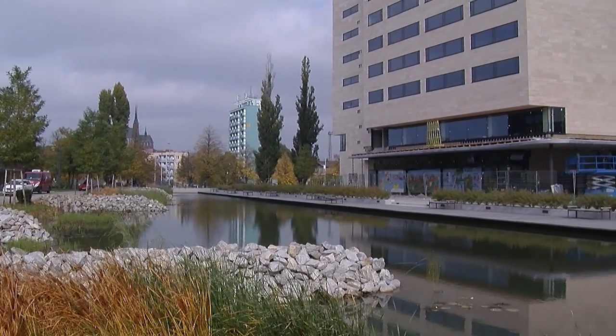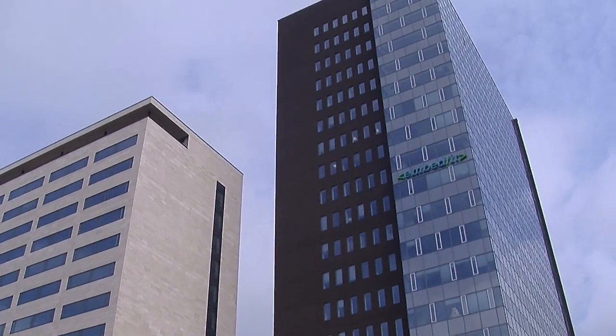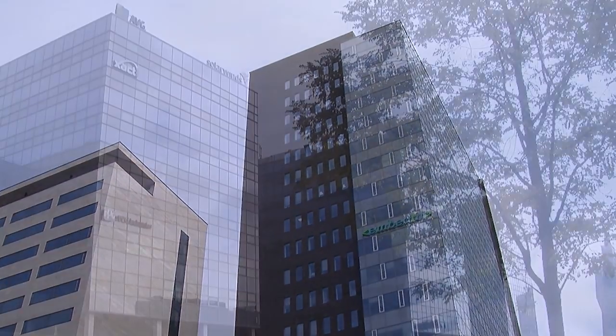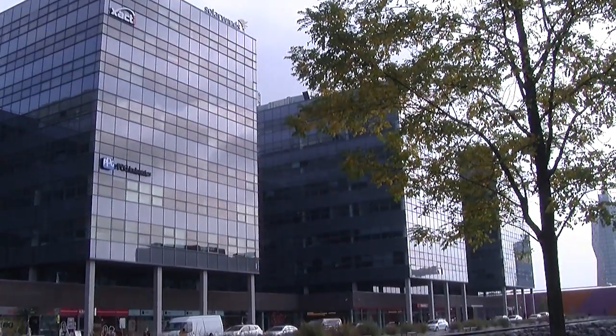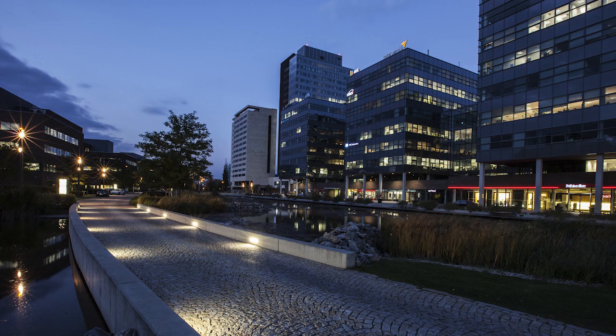TAU-1 was certified BREEAM Outstanding at the final post-construction stage. The certification took three years to achieve and makes Brno home to one of the world's most advanced office buildings, underscoring the city's emerging status as a major centre for high-tech investment.